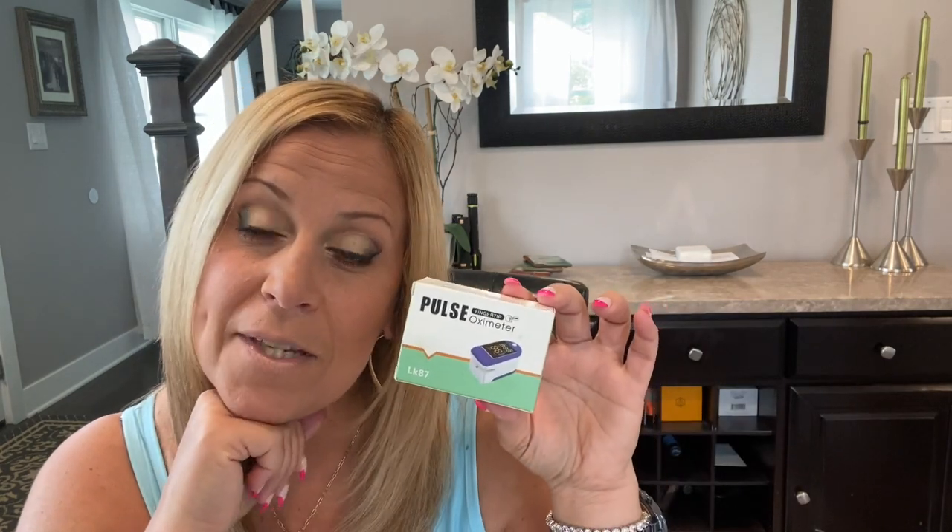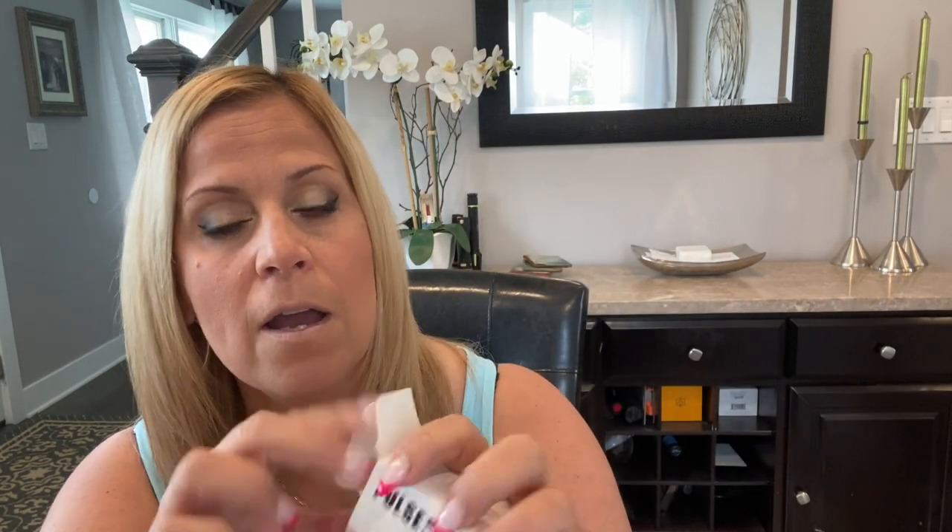Next item — pulse ox socks. This is something everybody should have. You guys remember during COVID how many times we were all checking our oxygen saturation? We use these in the hospital for patients when they come in. You put your finger in it and let it go and it will read out your oxygen. I haven't put batteries in here yet, but everybody can use a fingertip pulse oximeter.